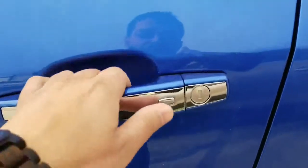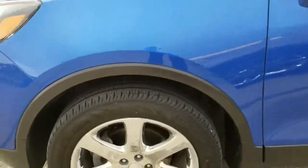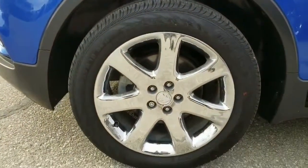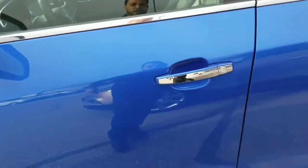You got keyless entry, so just keep the fob in your pocket — unlock with just a single press. It's rolling on 18-inch aluminum alloy wheels, which keeps that comfort when you're in the cruising mode.